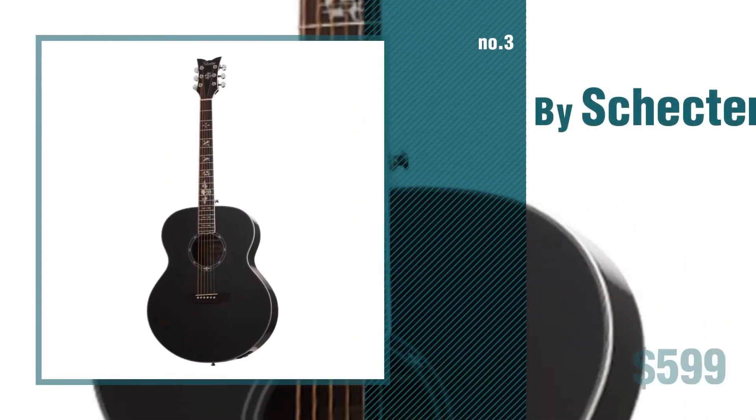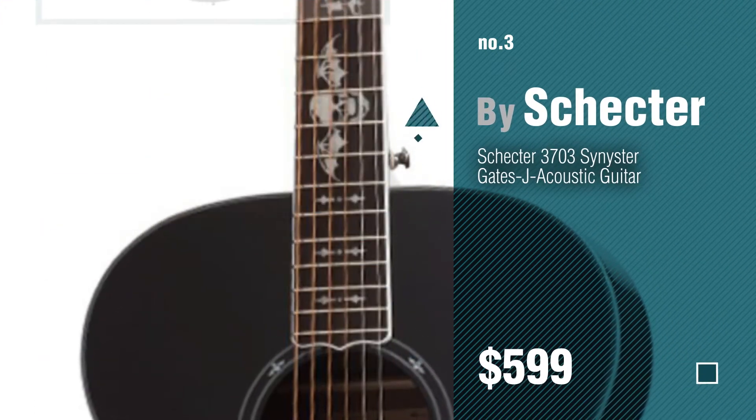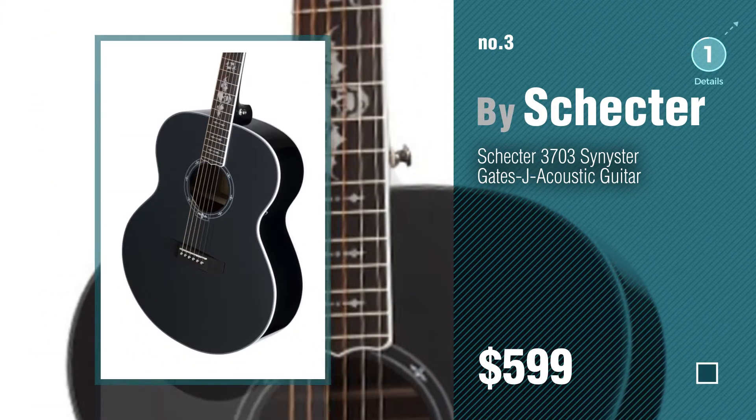Number 3. For more info about these great guitars and accessories, just click the circle.